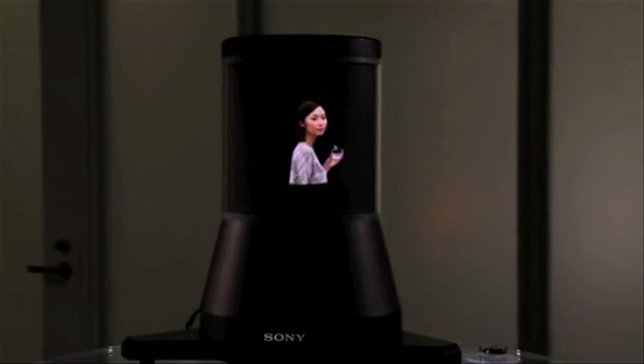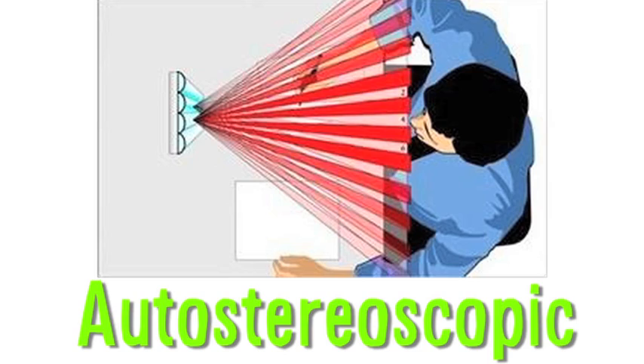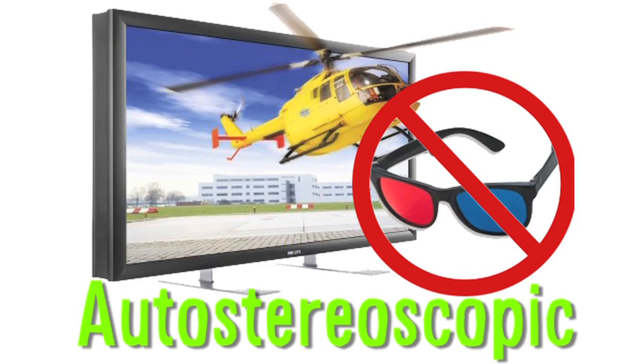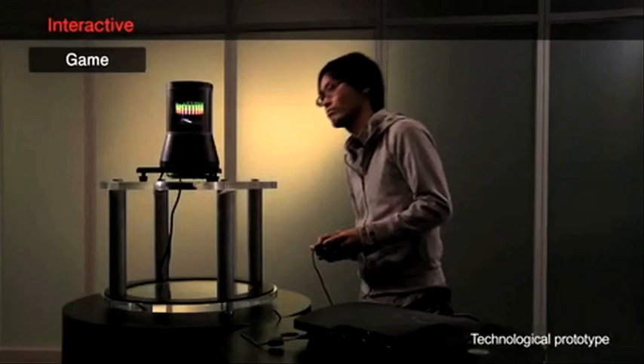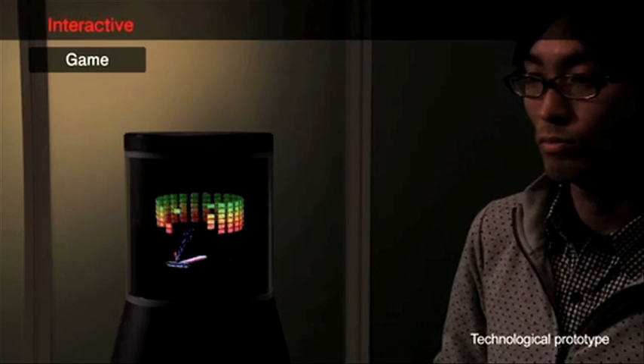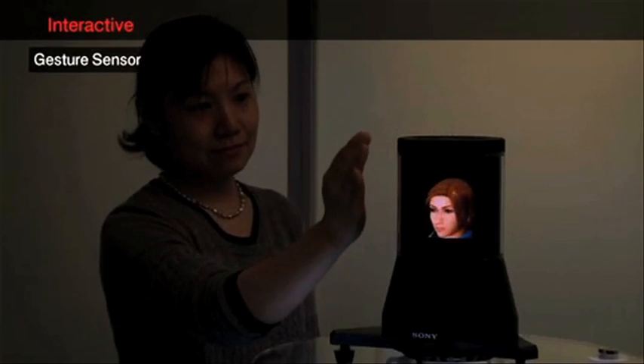Sony's Ray Modeler prototype is a 360-degree autostereoscopic display — autostereoscopic basically means the image can be seen as 3D without requiring glasses. Eight cameras capture 360 degrees of the subject, and you can move and interact with it using a controller or your hand thanks to the gesture sensor.